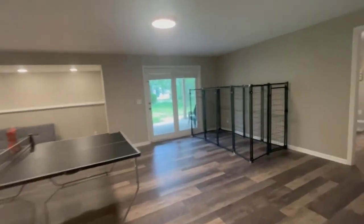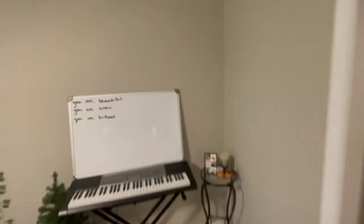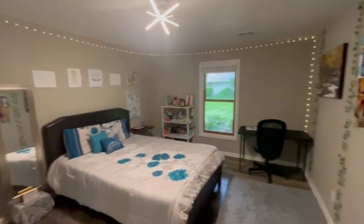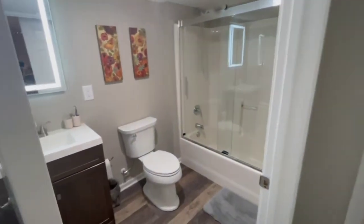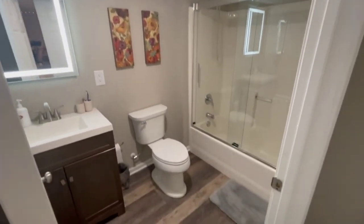Going around over here, there is a lower level master — so we've got a second master bedroom down here. It's a nice large bedroom with a hall of closets, so there's tons of closet space down here. There's a full bathroom as well, so this lower level has two bathrooms — two on the main and two on the lower.